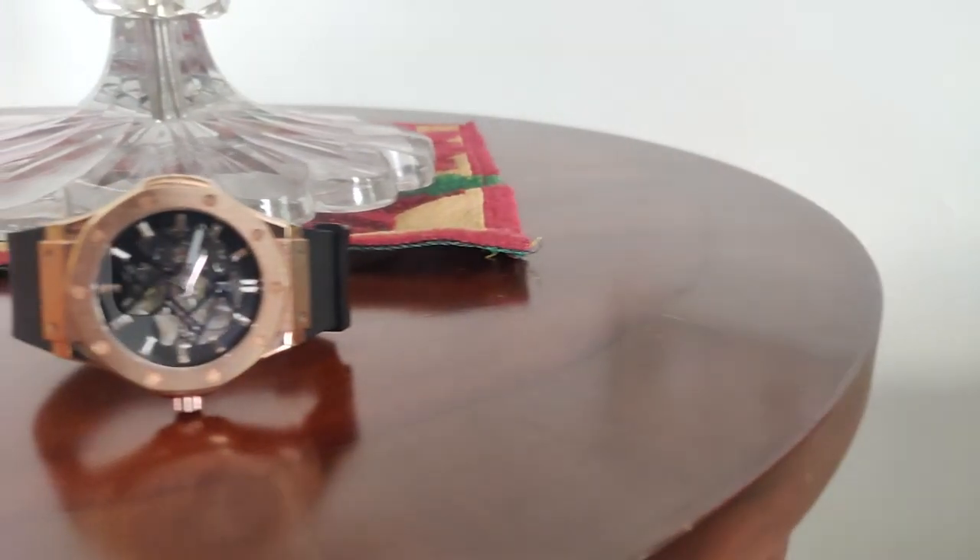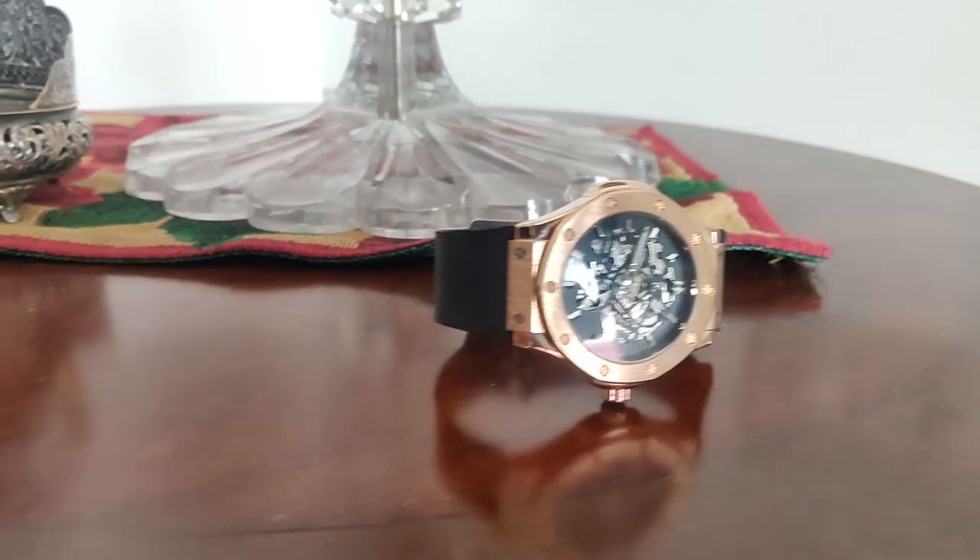Recently I was traveling and I took this watch along. While traveling, I noticed that the seconds hand was not working, which was very strange. This model I have — the Deed On Rose — is automatic, meaning it's self-winding. As long as you wear it for a few hours every day, it should wind itself.